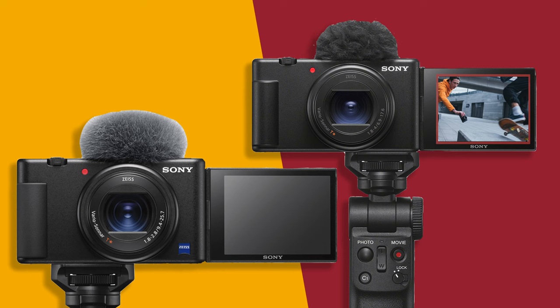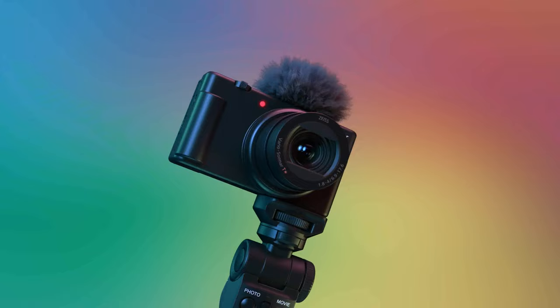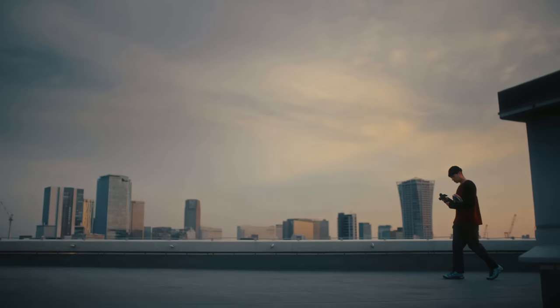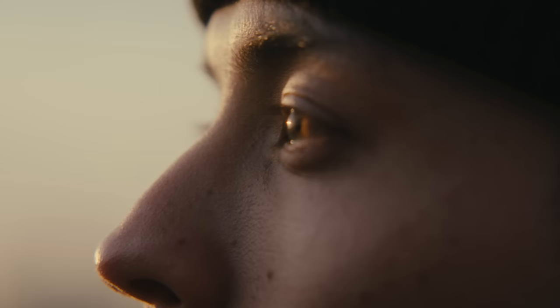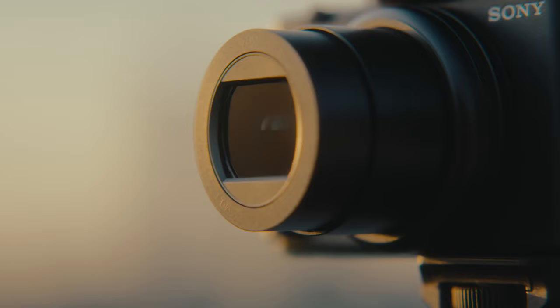The original ZV-1 didn't have a lens this wide, but it did have up to 960fps for super slow motion, which is unheard of in this price range. The main shortcoming of the ZV-1 series is that it's lacking when it comes to stills — not that you can't take good photos, but the lack of physical dials and buttons and no IBIS make photography a little more challenging.